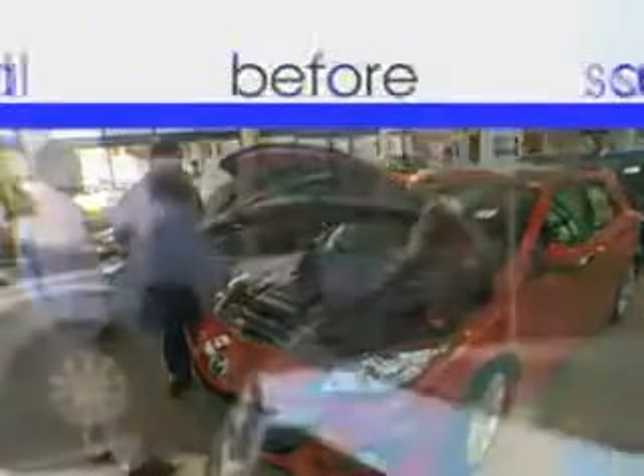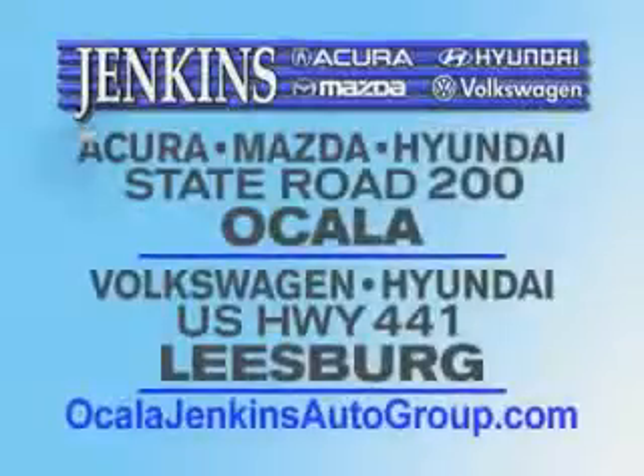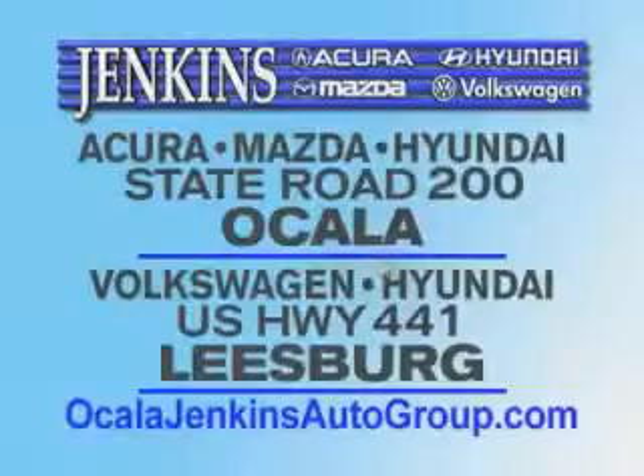See us at Jenkins Hyundai of Leesburg today. Experience excellence at Jenkins Acura, Mazda, or Hyundai in Ocala, or Leesburg Volkswagen and Jenkins Hyundai in Leesburg.